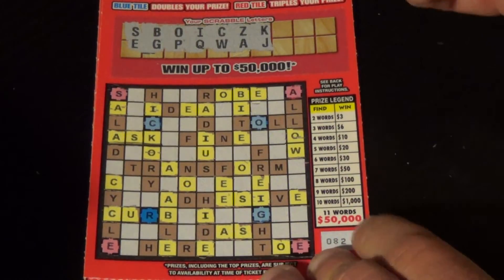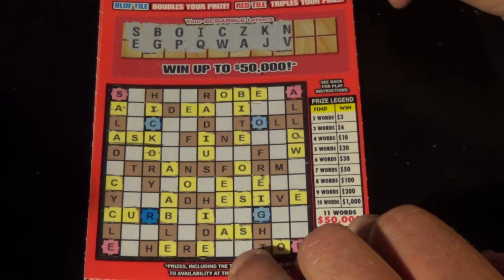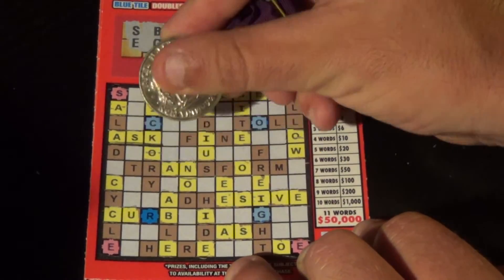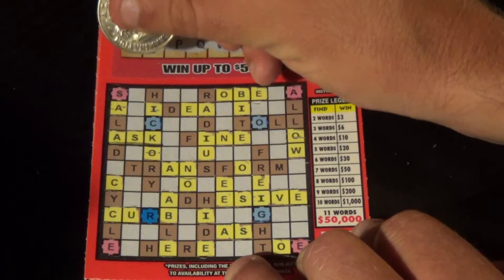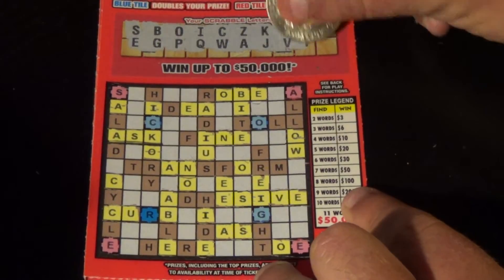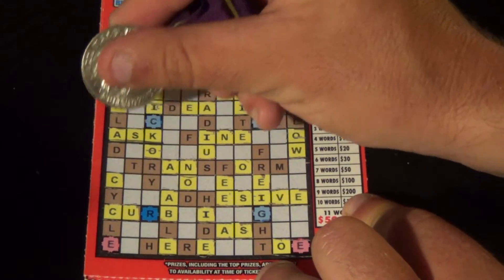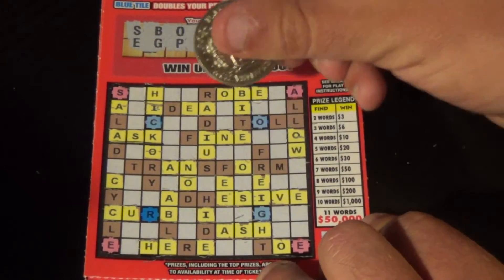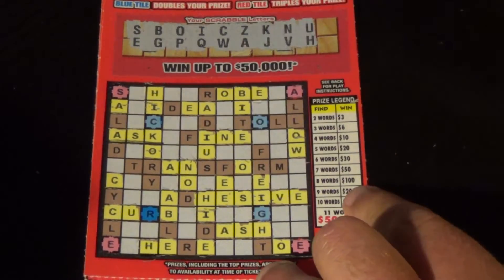On to the next one, ticket 82. We have one word, ask. Next letters are N and V — there is a V there, and we've got an N there, and there's another N. Next two letters are U and H, and there is an H there, another H there, another H, and one more H. That is all of those.